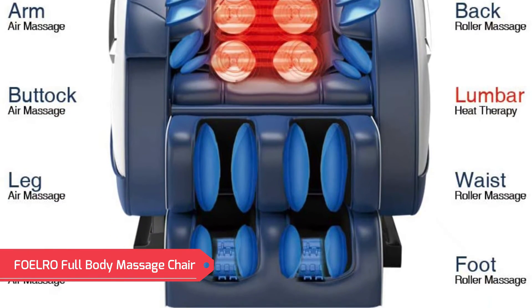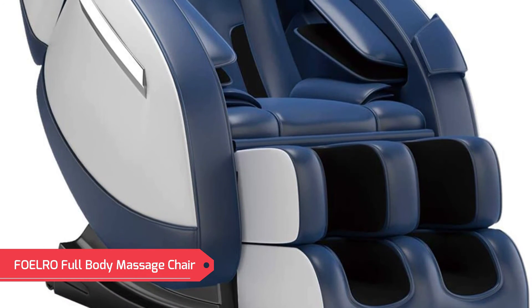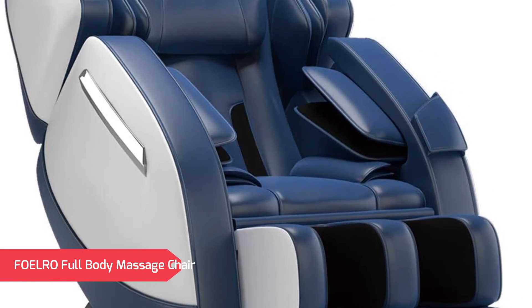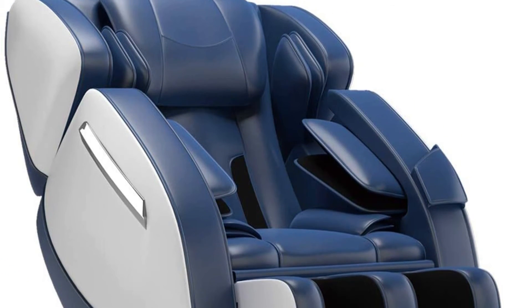Easy to move — two wheels on the bottom of the chair which can be easily moved around the room. Bluetooth music playback: connect your mobile device to play your favorite music or audio books. High-grade synthetic leather, 100% tested before shipment.